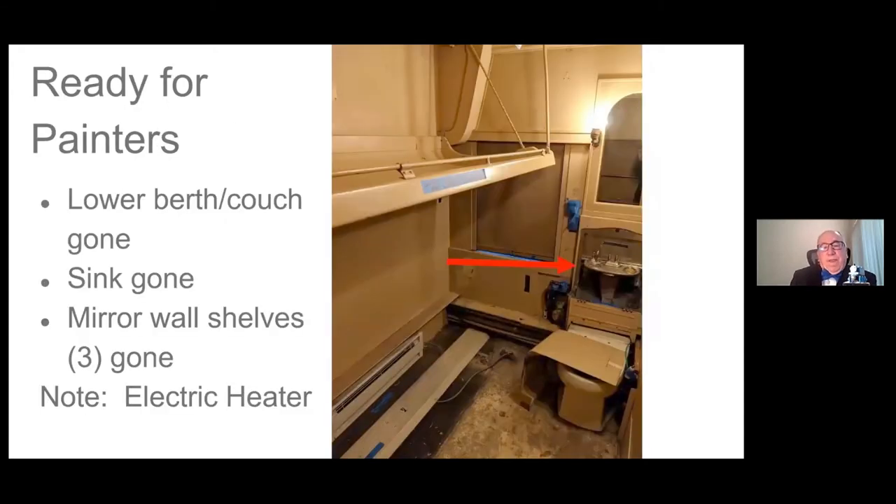This is called a hat rack — it is so sturdy you could park a small automobile up there. If you wanted to do chin-ups in your bedroom, you could. It's held in by eight screws. More things are coming out: a shelf above the mirror, the wall above the lower berth is completely stripped, a pouch that goes in there, and items between the window and the mirror have been taken out. Getting ready for the painters: the sink is gone, the lower berth is completely gone, mirrors are gone, the hat rack shelf has been taken out. The electric heater at the bottom was not part of the original Pullman configuration — it was added so we could have electric heat, because previously the heat had been steam.